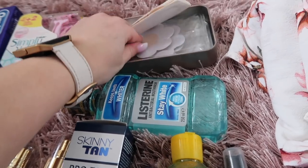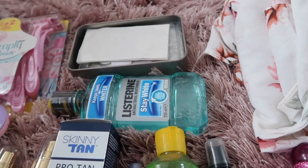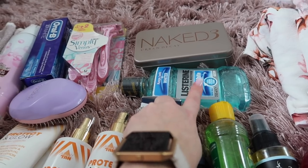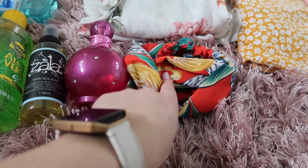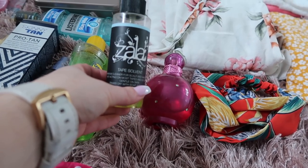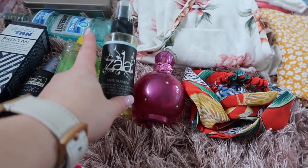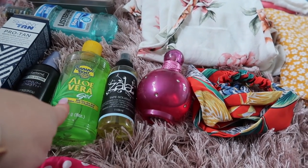I've got my nipple flowers from Amazon — I'll take loads of those because I don't really wear a bra on holiday. I'm taking a big mouthwash because my husband and I both use it. My favourite perfume, Fantasy, is coming too. I've also got this Primark headband. I'm taking my Zala tape hair extension solvent, just in case I have a disaster with my extensions and need to remove them.